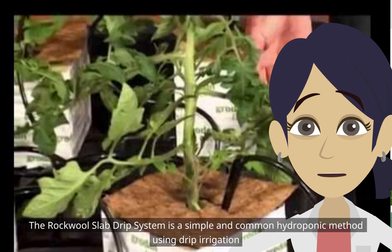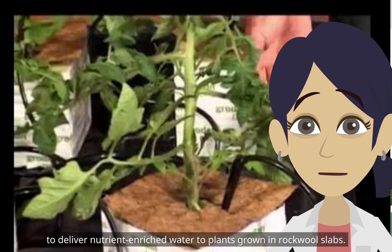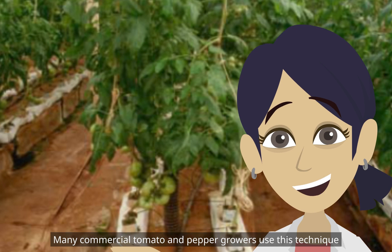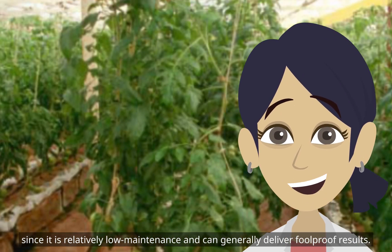The rockwool slab drip system is a simple and common hydroponic method using drip irrigation to deliver nutrient-enriched water to plants grown in rockwool slabs. Many commercial tomato and pepper growers use this technique, since it is relatively low-maintenance and can generally deliver foolproof results.